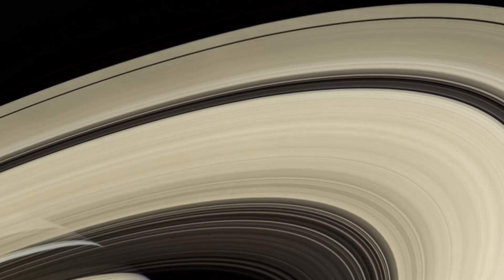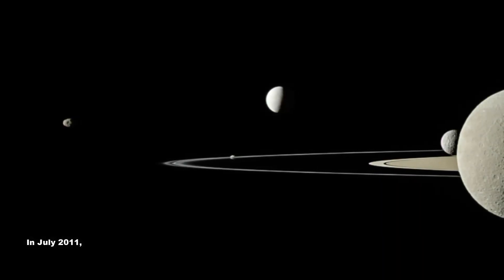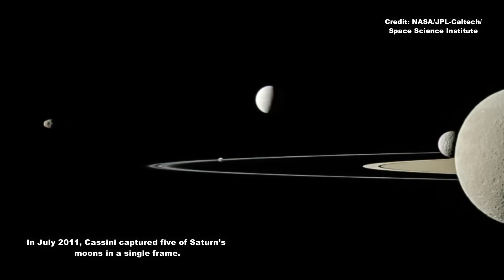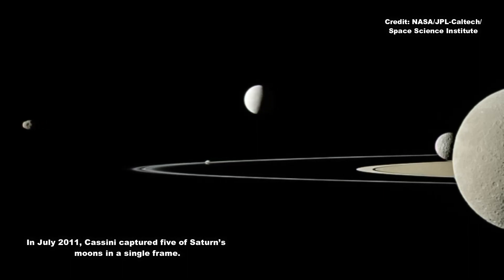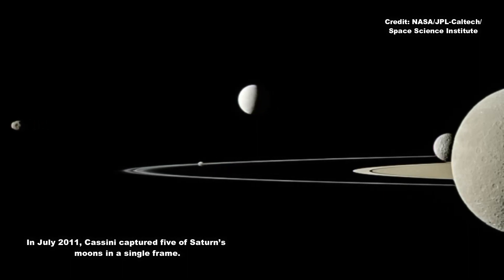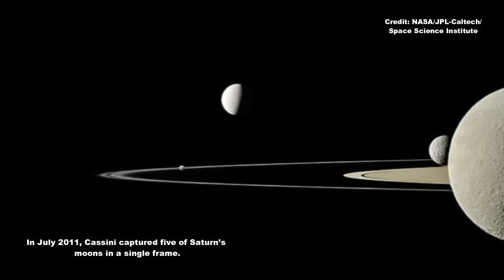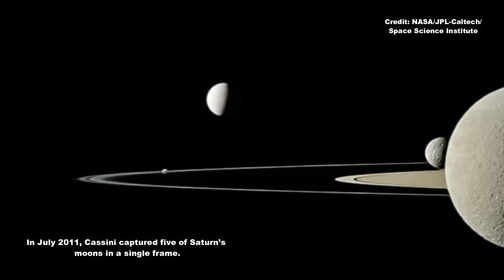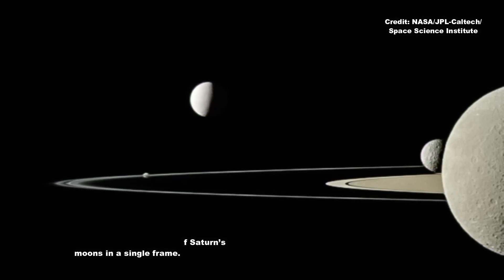In the solar system's youth, the Sun was surrounded by a rotating disk of gas and dust from which the planets were born. It is believed that a similar gas and dust disk surrounded Saturn during its formation, Shepard said. The fact that these newly discovered moons were able to continue orbiting Saturn after their parent moons broke apart indicates that these collisions occurred after the planet formation process was mostly complete and the disks were no longer a factor.